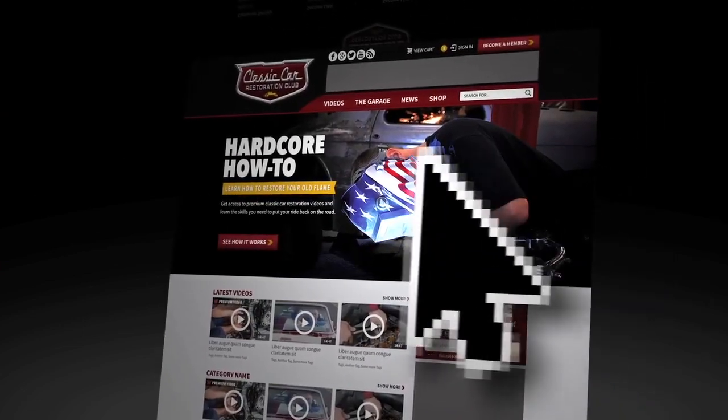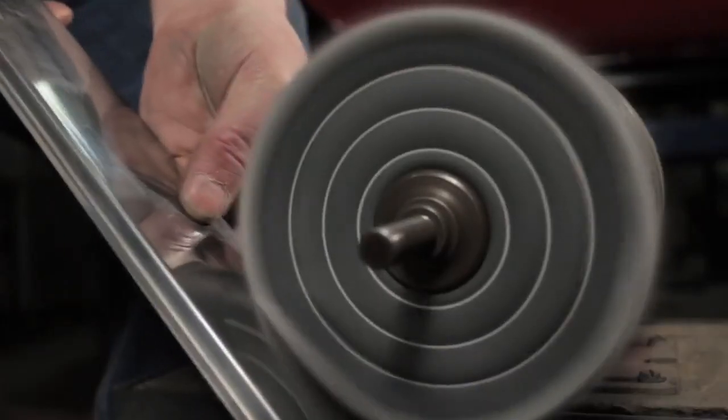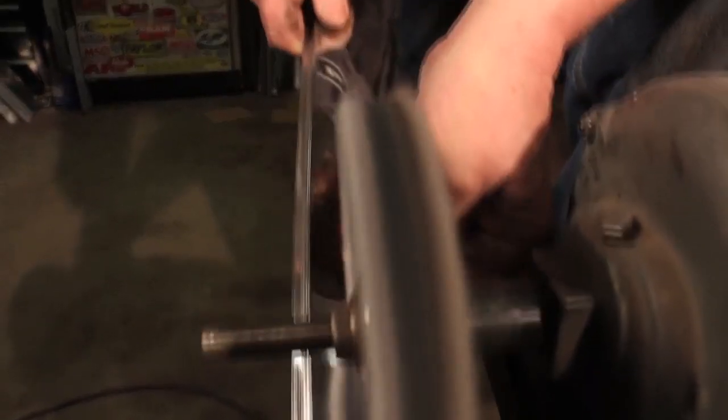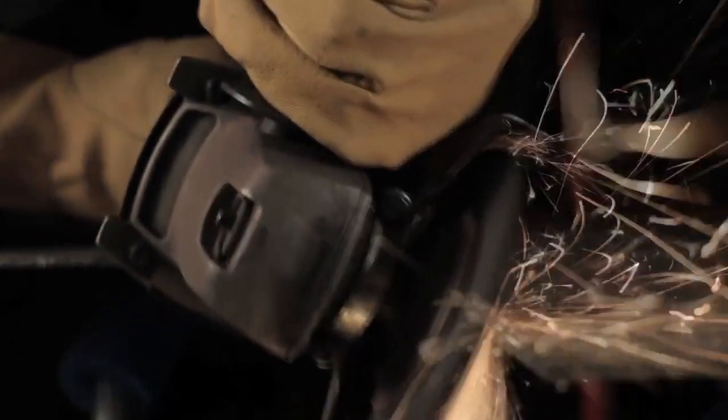Joining is easy, too, at ClassicCarRestorationClub.com — click on and become a member. Sign up for a month or by the year, it's up to you. Then you'll be ready to join other car enthusiasts who share your passion for custom performance and restored cars and trucks here at the Classic Car Restoration Club.